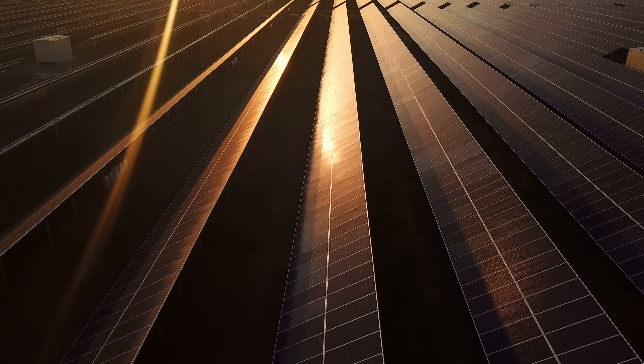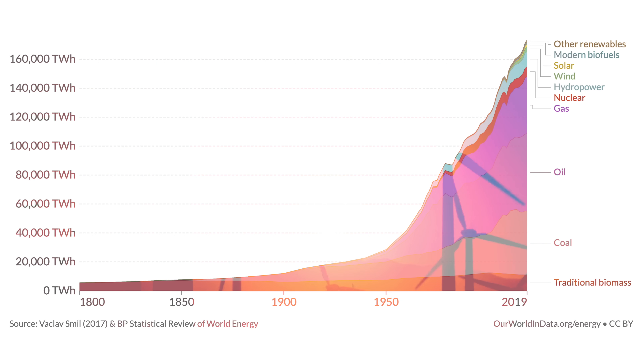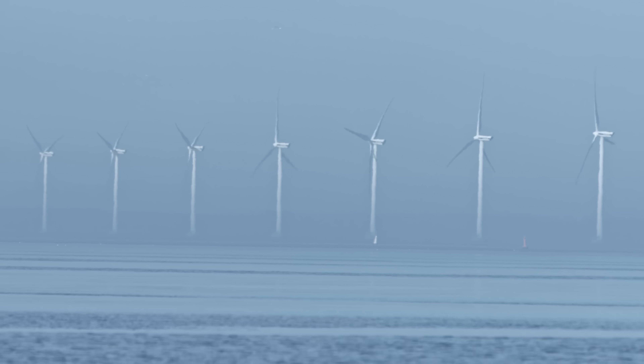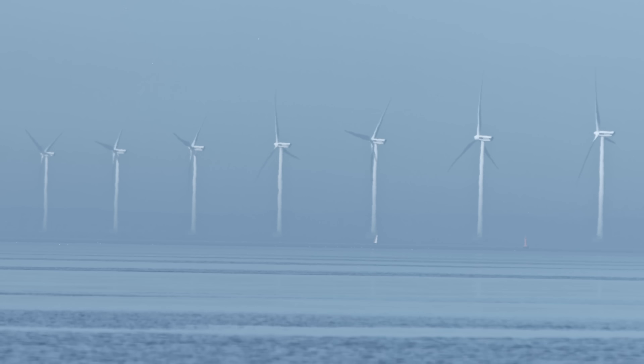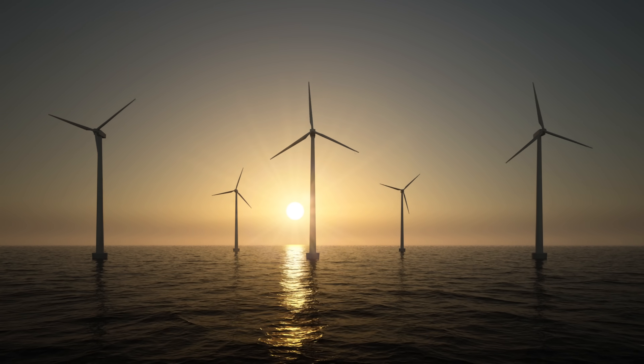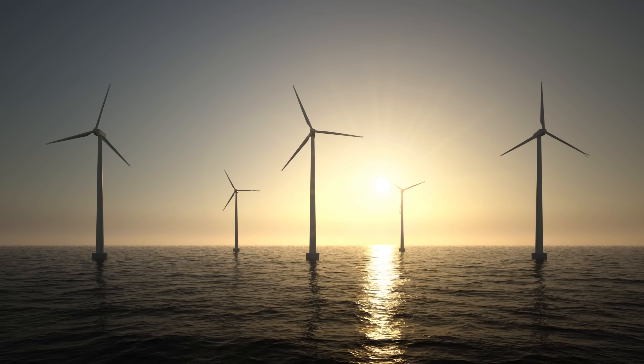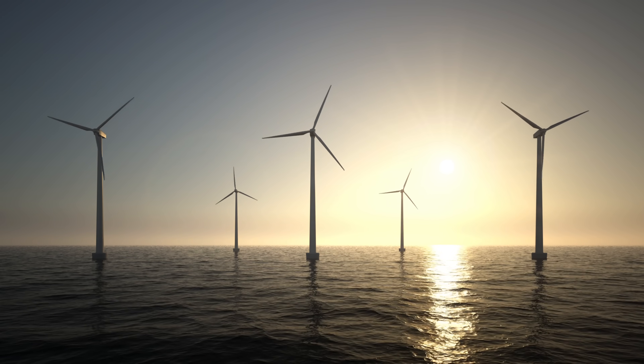I talk about solar all the time, but global wind generation is about twice that of solar, according to Our World in Data in 2019. Studies even suggest that offshore wind energy alone could power the entire world. In fact, 80% of the world's wind resources is offshore in deep waters. So why isn't every country building offshore wind farms as fast as they can? And why aren't they everywhere?